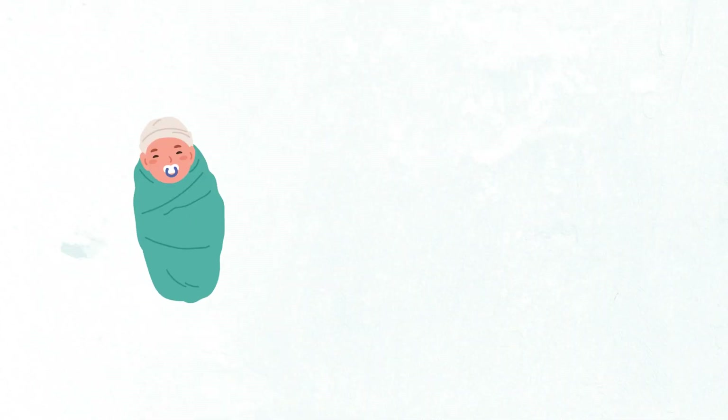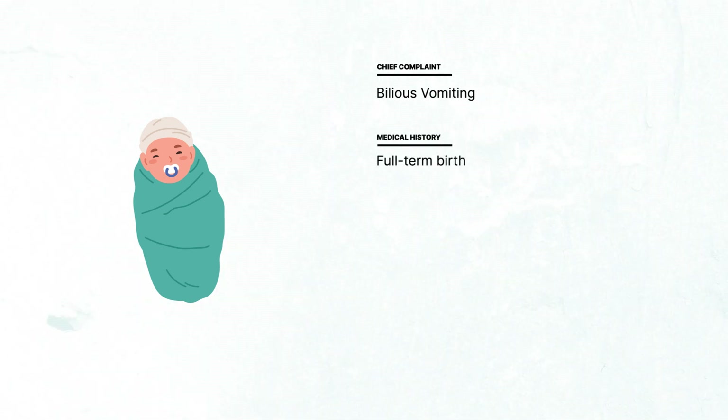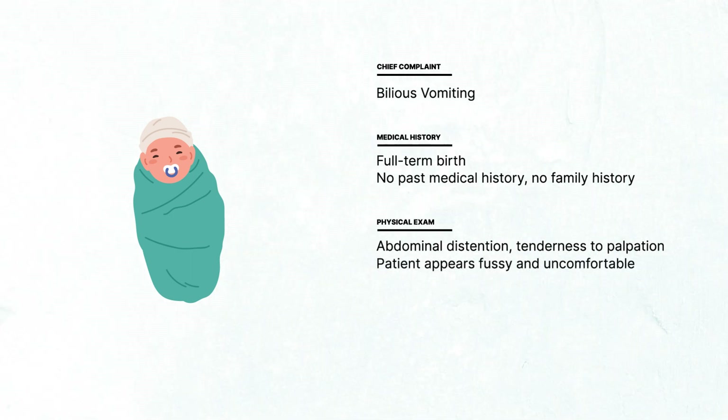A seven-day-old newborn boy is brought to your clinic by his parents for several hours of bilious vomiting. He had an uneventful, full-term gestation, and no significant medical or family history. The patient's physical examination reveals a distended and tender abdomen. Vital signs are stable and within normal limits, but the baby appears uncomfortable.